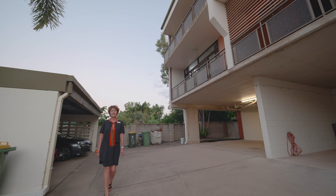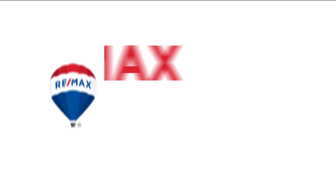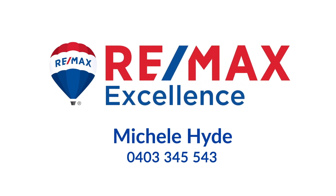With all the convenience of apartment living and lots of space in one of Townsville's very best locations, please call me for an inspection.